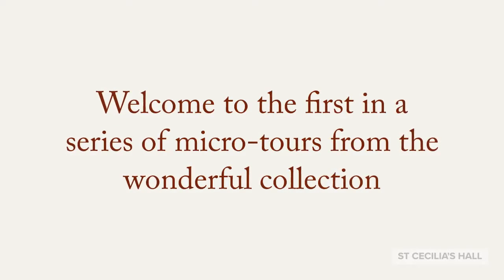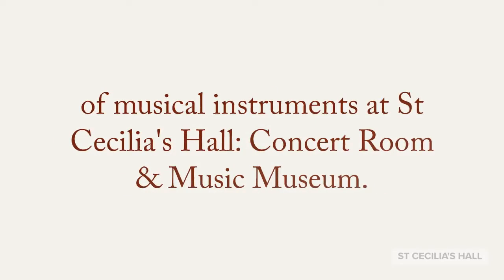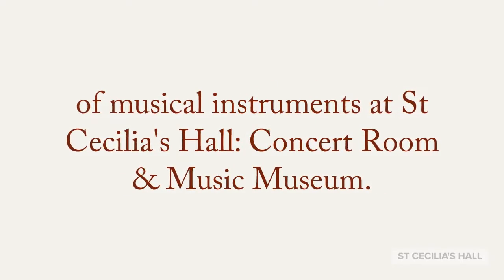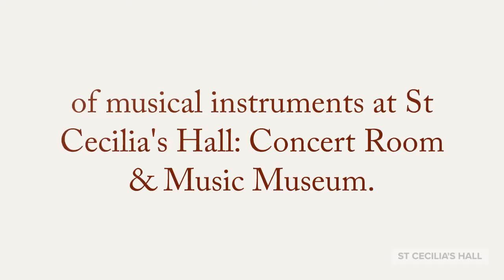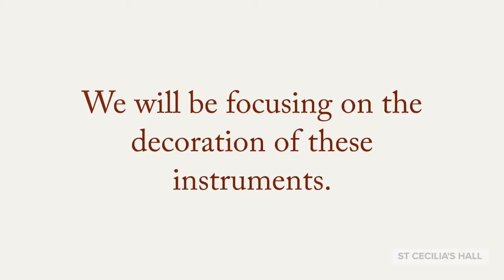Welcome to the first in a series of micro tours from the wonderful collection of musical instruments at St Cecilia's Hall, Concert Room and Music Museum. We will be focusing on the decoration of these instruments.